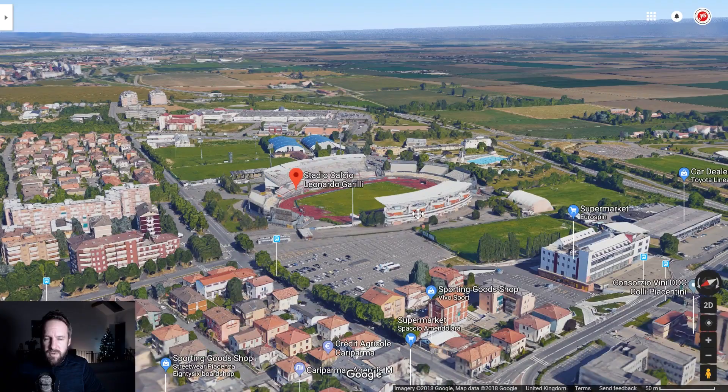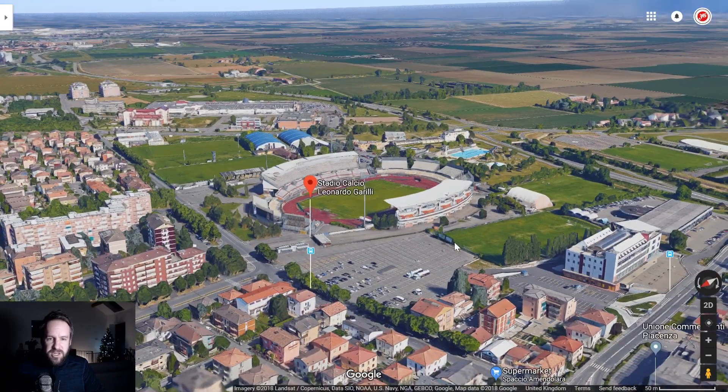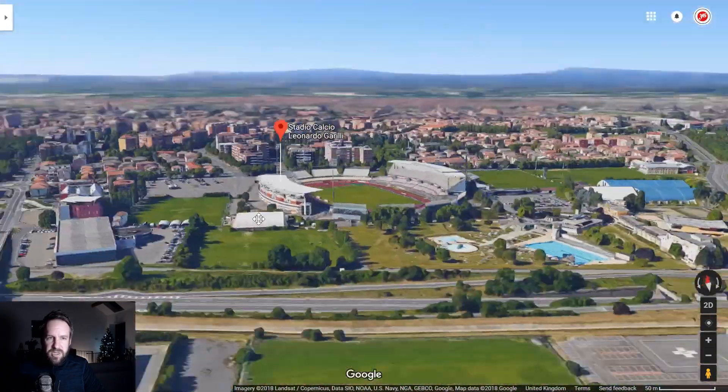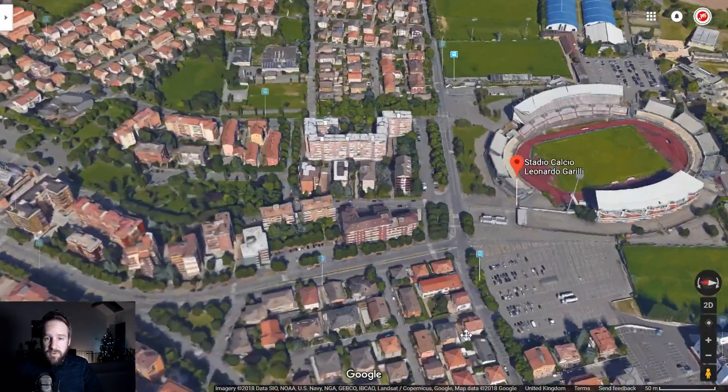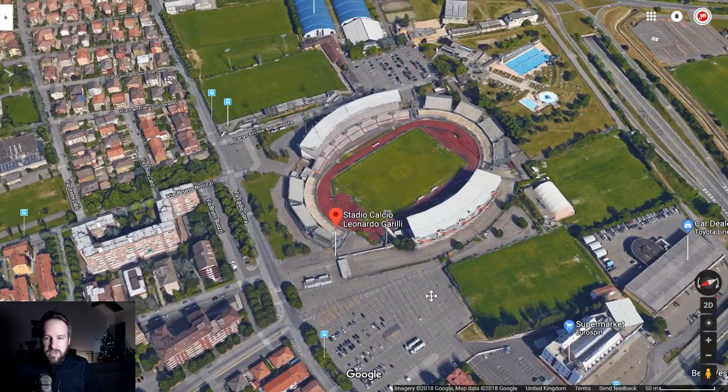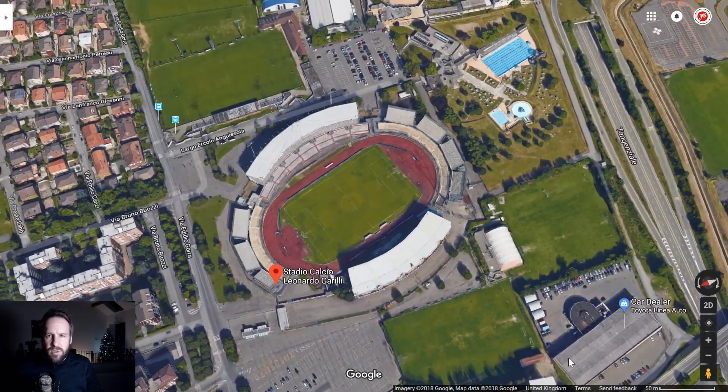It's kind of in the middle of nowhere. Piacenza the city is off over there somewhere, and it's actually a beautiful looking city from the images I've seen on Google. The stadium itself actually...